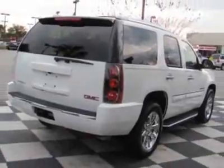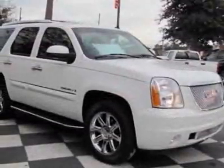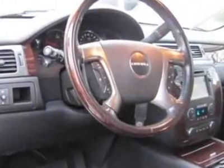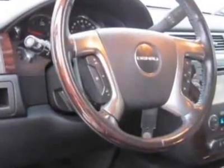This vehicle gets 13 miles per gallon in the city and 19 on the highway. This Yukon Denali boasts a 6.2-liter engine and has a 6-speed automatic transmission.